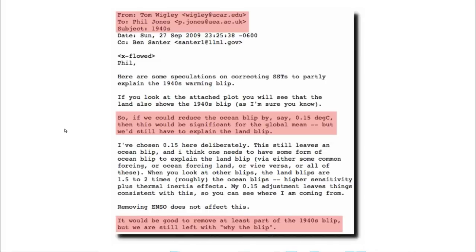And that's exactly what they were doing, as we can see in this 2009 ClimateGate email. The top people at different agencies around the world were discussing by email how to get rid of the warmth of the 1940s. Tom Wigley at NCAR said to Phil Jones at the University of East Anglia in the UK: 'If we could reduce the ocean blip by, say, 0.15 degrees Celsius, then this would be significant for the global mean. But we'd still have to explain the land blip. It would be good to remove at least part of the 1940s blip.' They made a decision to remove the warmth of the 1940s, and they didn't even have an explanation for why they were going to do it.